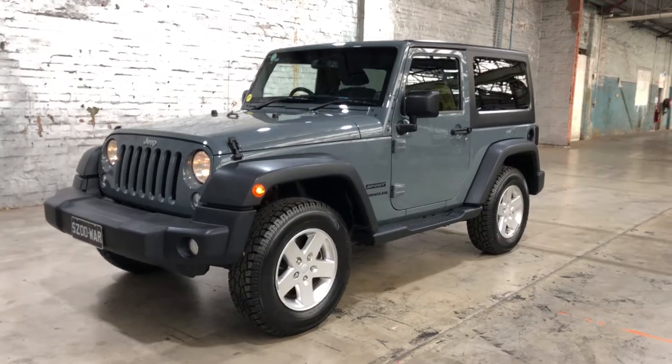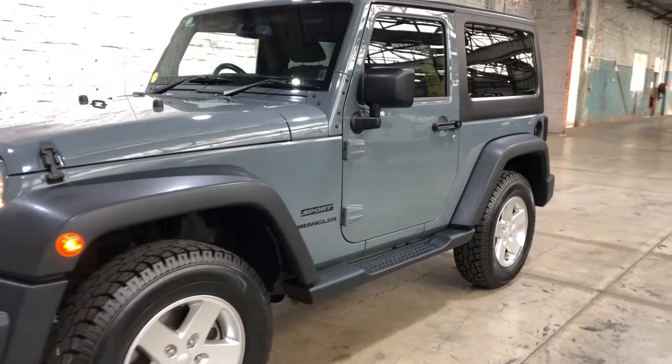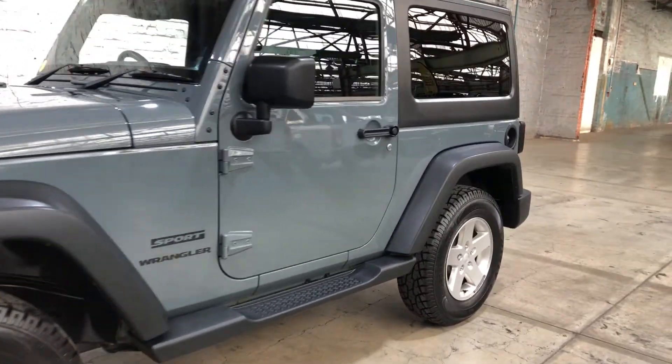Hi guys, welcome to Zupercars Warehouse and thanks for your inquiry. Here we have our 2014 Jeep Wrangler Sport.